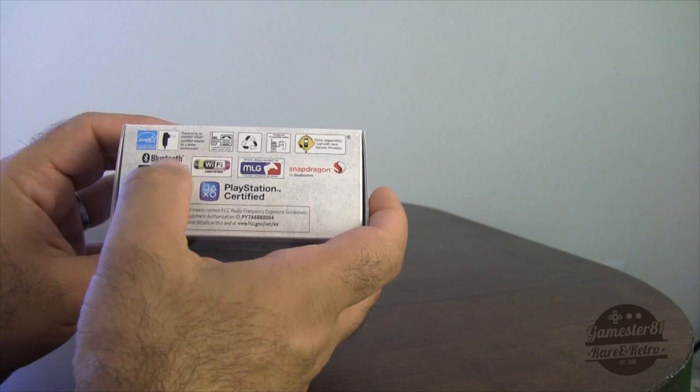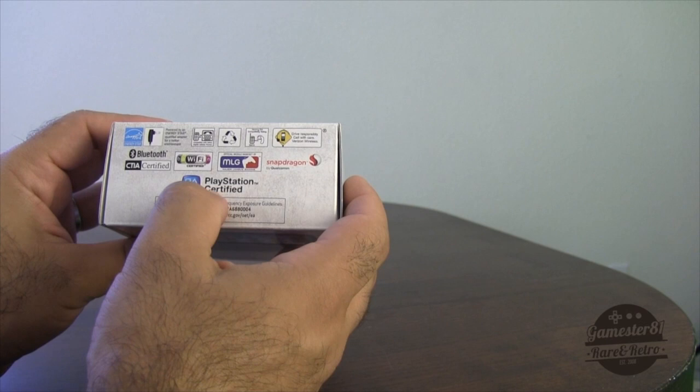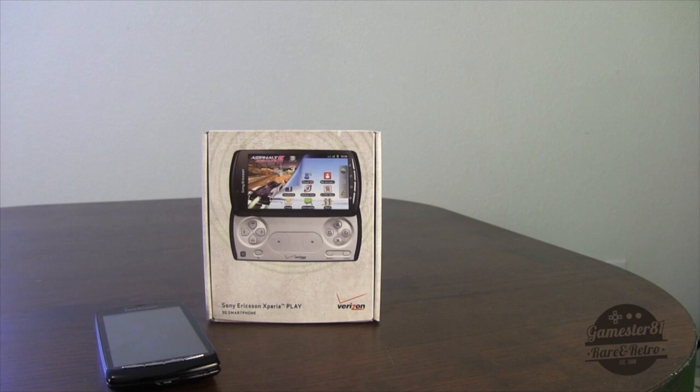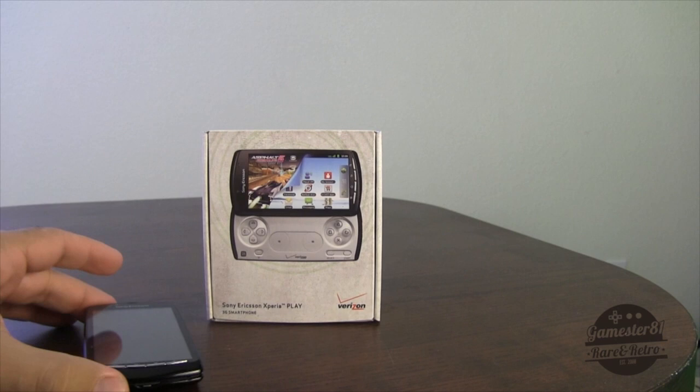It's got Snapdragon, Wi-Fi, and Bluetooth certified — all the cool stuff so you can talk wirelessly, you don't even need a headset. It's PlayStation certified as I mentioned, the first mobile phone to do that. Sony's plans for this have been in development for many years. Actually back in 2005 there were rumors they were going to release a PlayStation-certified mobile phone, and that came true in 2011 when it was finally released.